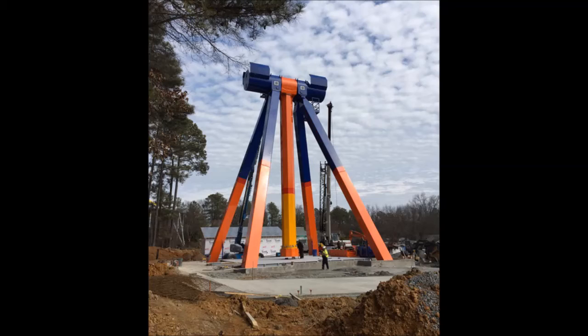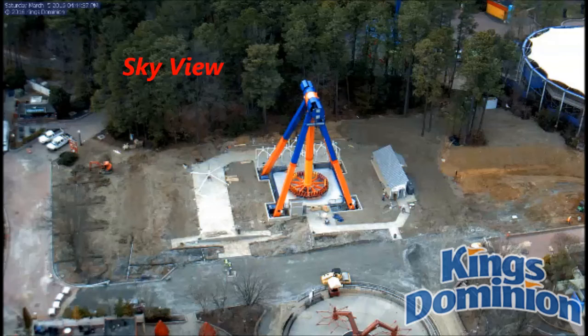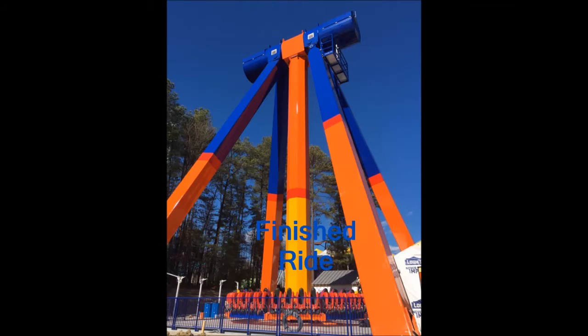It's a swinging type ride, kind of like the Berserker. Instead of going all the way upside down like the Berserker, it just spins, but it goes almost as high. It doesn't do a full 360 — it goes 120 degrees. And as you see here, that's what it looks like now.